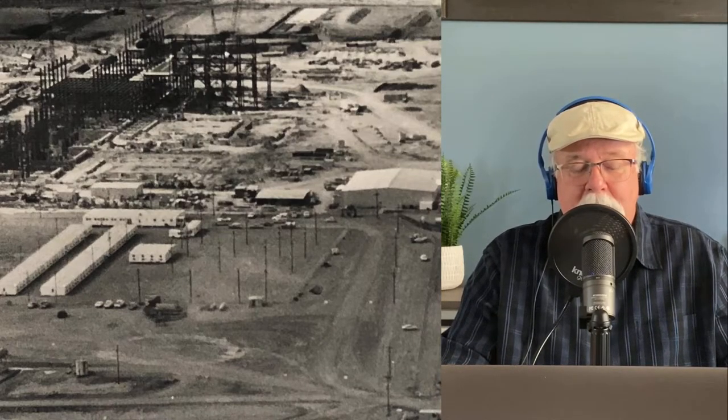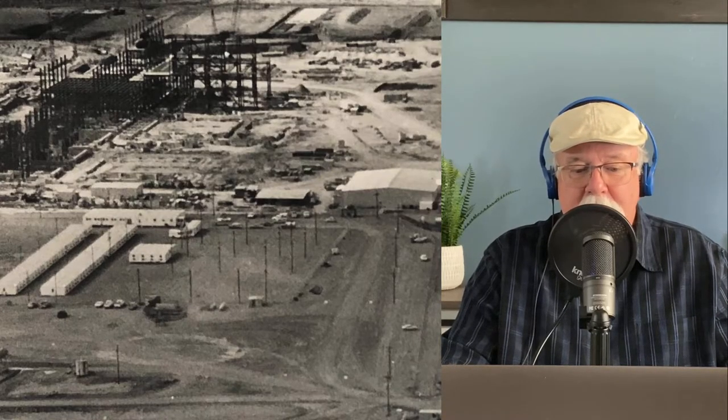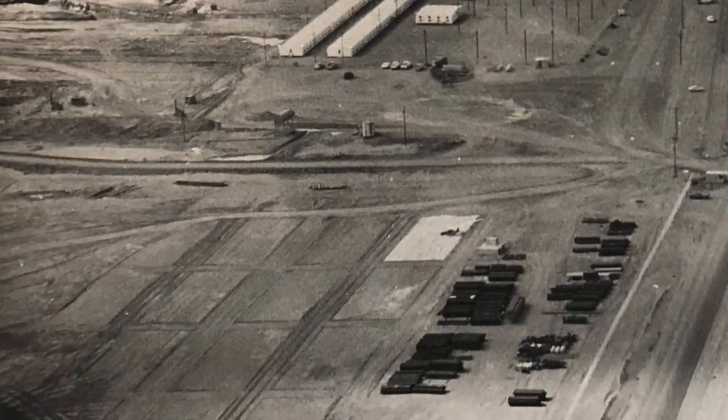I want to extract a couple of things from this picture to give it some context. Down here on the lower right end, you can see the road coming into the plant site. That's the same road that's in use today — the difference is, back then, it was a dirt road. The main guard shack was probably just underneath this picture, just off the frame along that road. I spent a lot of hours there in that guard shack — actually, it was a pretty big guard shack.